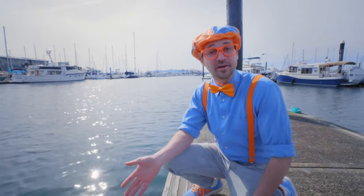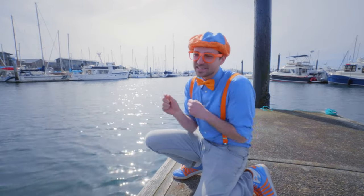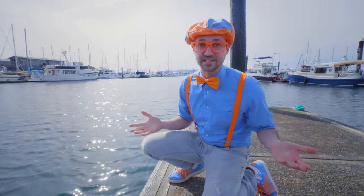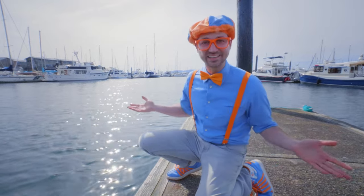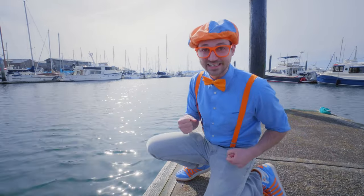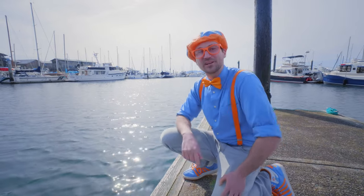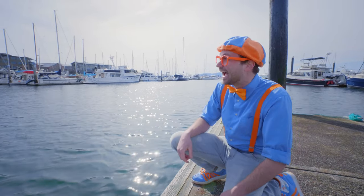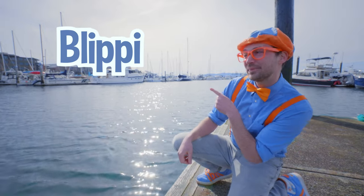Wasn't that so much fun learning about marine life together? Yeah, that was awesome! Seeing those cute fish and all those creatures — wow! It's crazy how they live under the water and you and I live on the land! It's really important for you and I to help keep the water nice and clean! Well, this is the end of this video. If you want to watch more of my videos, all you have to do is search for my name. Will you spell my name with me? B-L-I-P-P-I! Blippi! Good job!